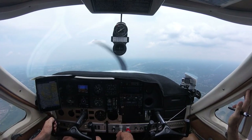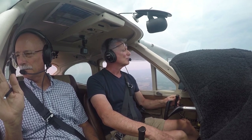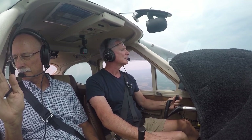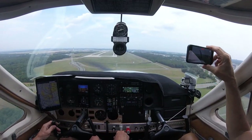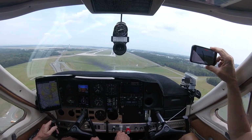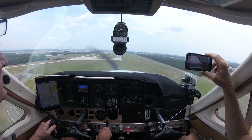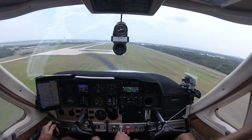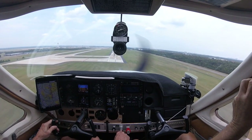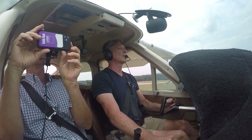November 2-2-1-4-Yankee, Dulles Tower, runway 1-right, clear to land. Wind variable at 4. Wind variable at 4, clear to land 1-right, 1-4-Yankee. Visual confirm, we got 1-right in the window. Full flaps coming down. It feels like we're going 2 miles an hour.